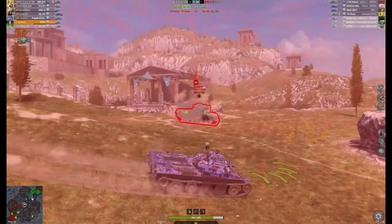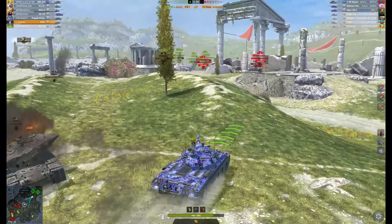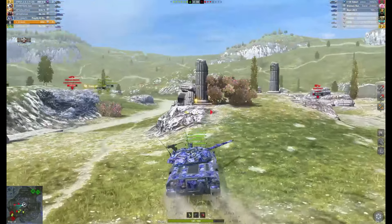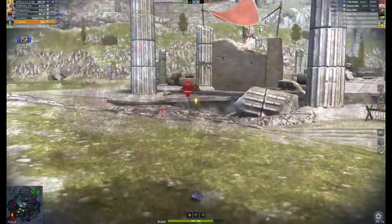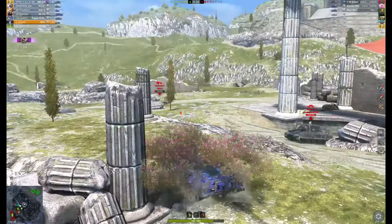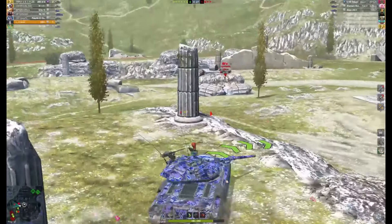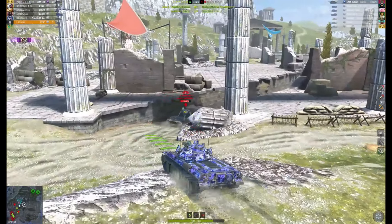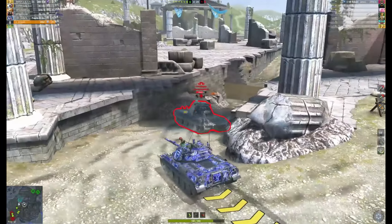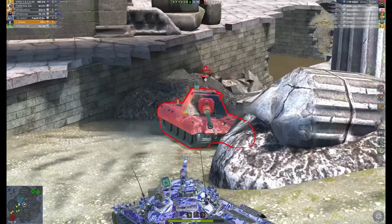Everything came together really fast and it's all running really smoothly. On my old PC I was starting to lag out a lot more, but on this one it's much better. I wouldn't say it's really affected my performance too much, besides the fact that I don't randomly lag out or have bad lag spikes anymore.